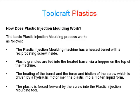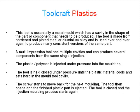The plastic is forced forward by the screw into the plastic injection moulding tool. This tool is essentially a metal mould which has a cavity in the shape of the part or component that needs to be produced. The tool is made from hardened and plated steel or aluminium alloy and is used over and over again to produce many consistent versions of the same part. A multi-impression tool has multiple cavities and can produce several components from the same single injection.